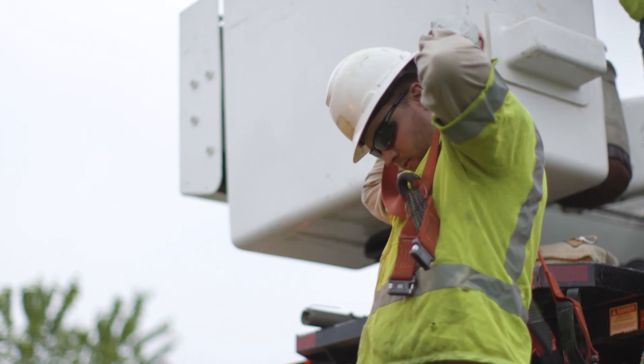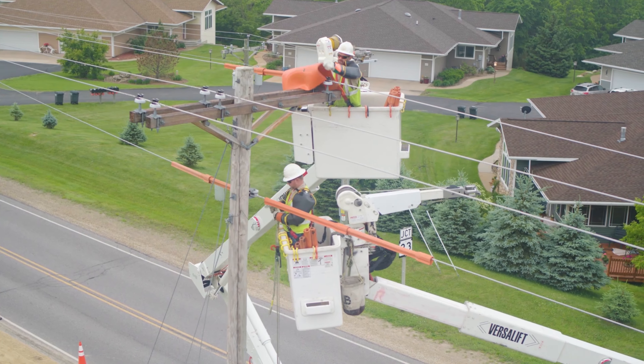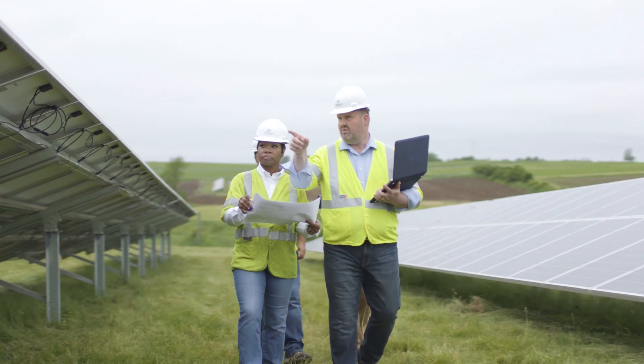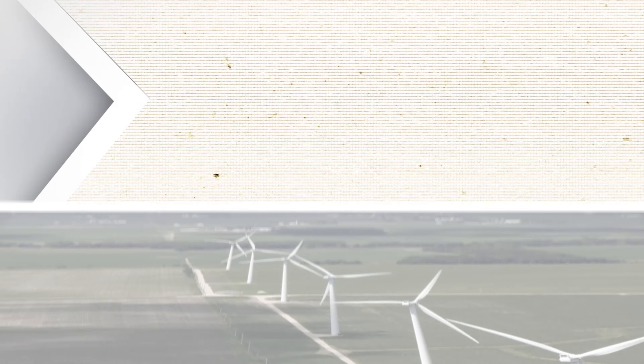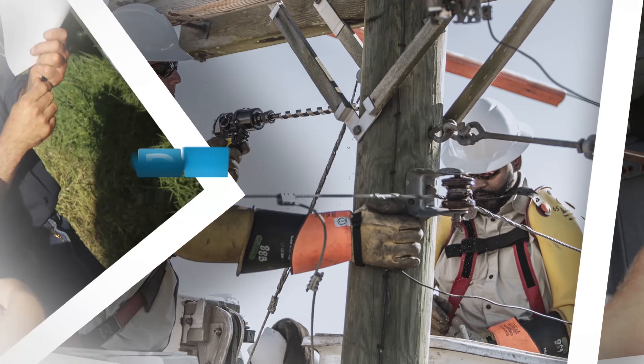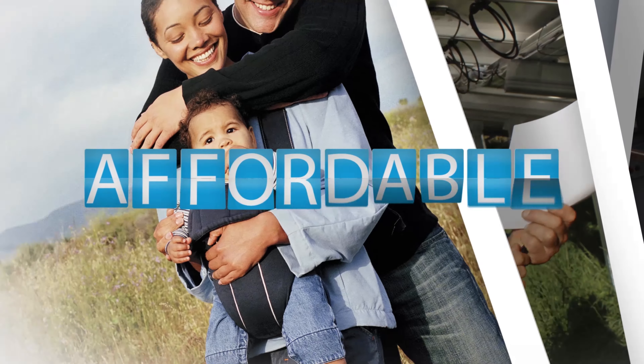Your local electric cooperative is known for supporting environmental initiatives, sustainable technologies and alternative energy sources. Electric cooperative members have relied for years on the energy experts at the co-op to deliver safe, reliable electricity at an affordable rate.